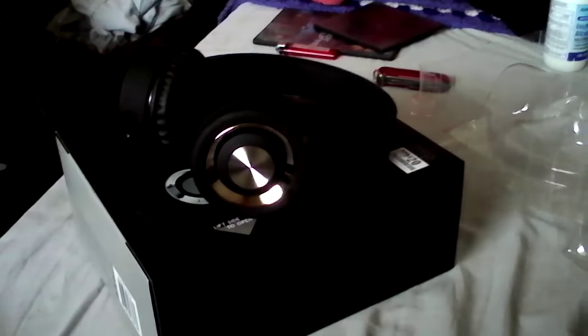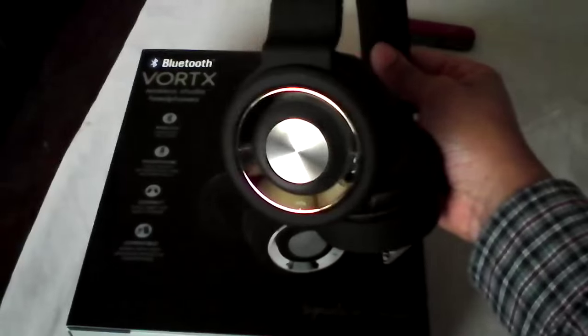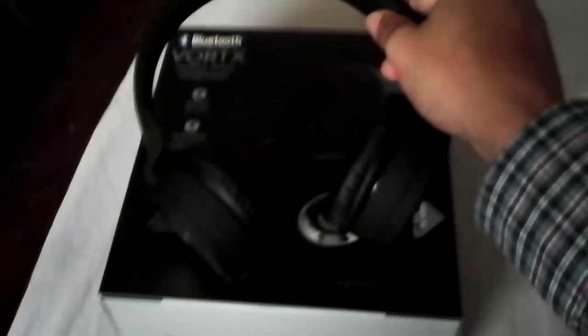For a studio engineer on a budget, I'd recommend these pretty highly. A lot of people think they need to spend big money on Beats by Dre for bass, but that mid-bass emphasis is actually colorized — you're not getting true bass tones. These headphones, by contrast, have a really nice ruler-flat response, which is exactly what you want for studio use.